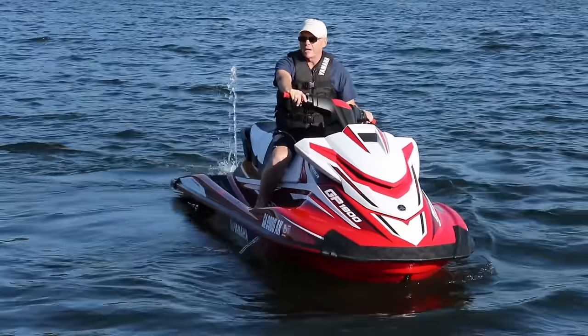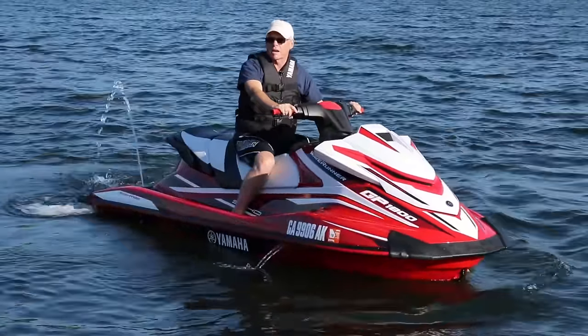That's my look at the GP1800 from Yamaha. For BoatTest.com, I'm Captain Steve. We'll see you on the water.